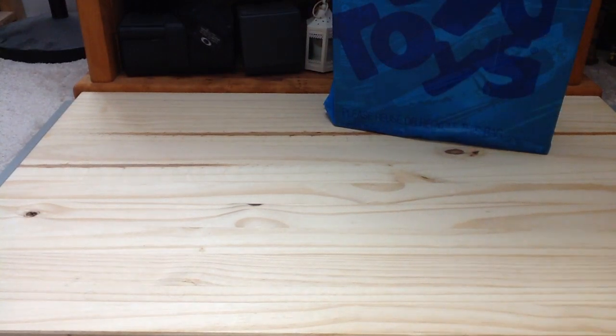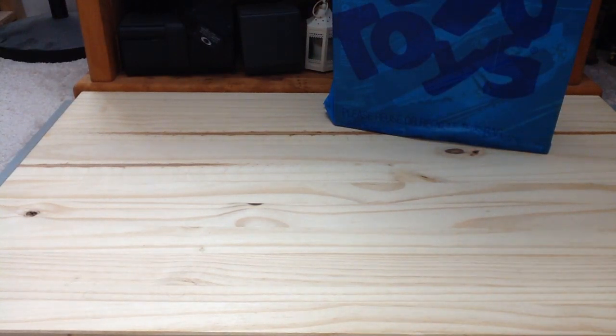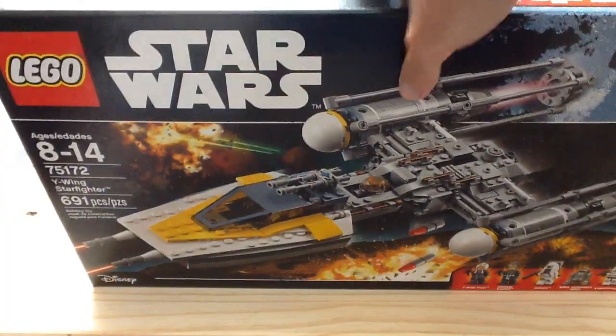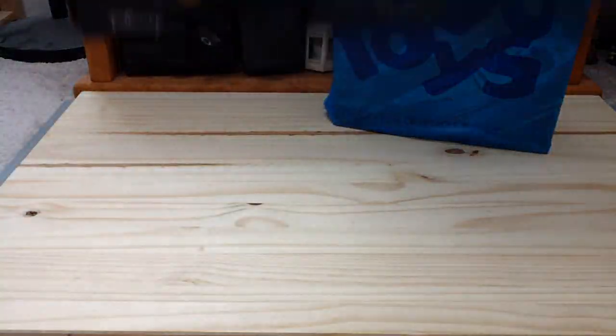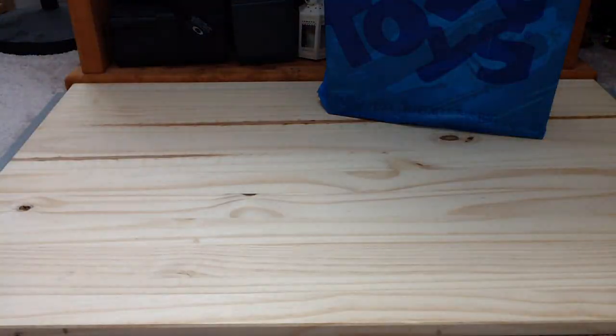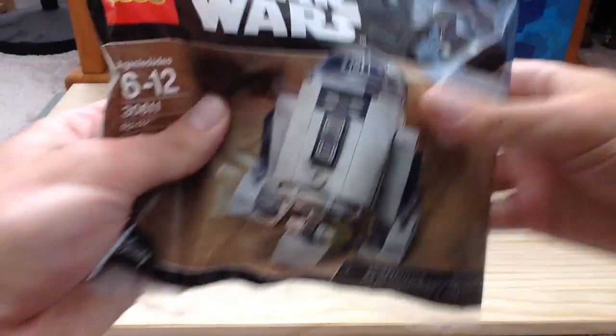Then I also got a Y-Wing for $48 — it's normally a $60 set and I think it was a really good steal at that price, so I'm glad it went on sale. I also got the R2 Poly Bag, which is the May the 4th promo this year.